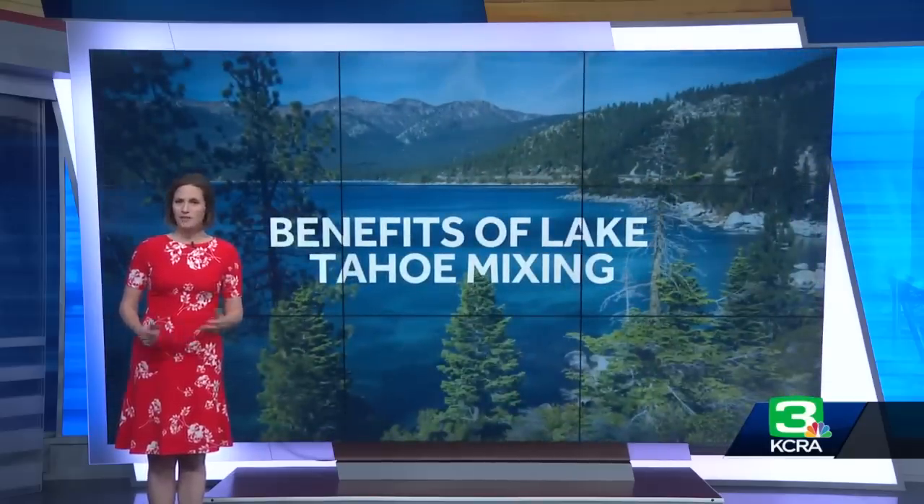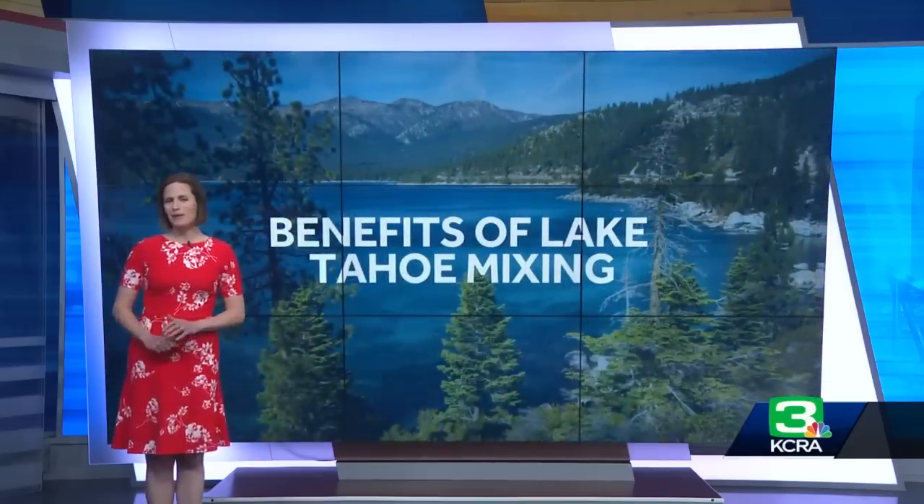Dr. Jeff Schlato is the director of the UC Davis Tahoe Environmental Research Center. He says this complete mixing has big benefits for the lake system.